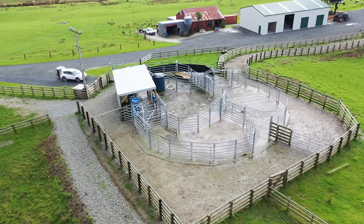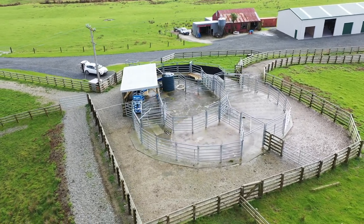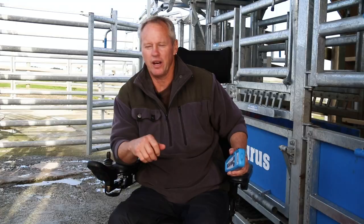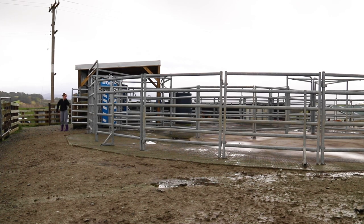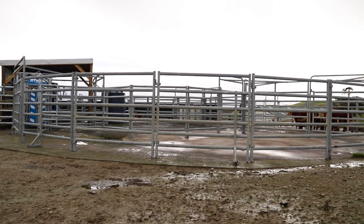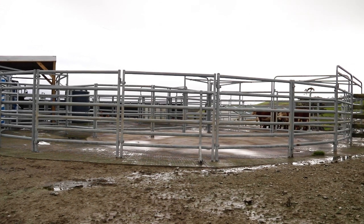I could push 300 animals through here in a morning. Once they've been through, you just get the pump and high-pressure washer and wash the yards off. Other than that there's no maintenance, no rust, very little upkeep on the galvanized system. I would expect these yards to last me at least another 25 to 30 years.